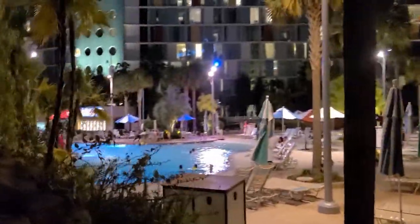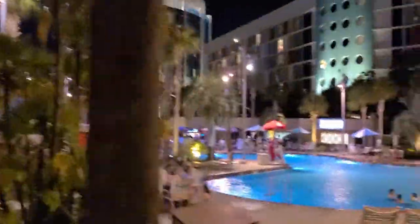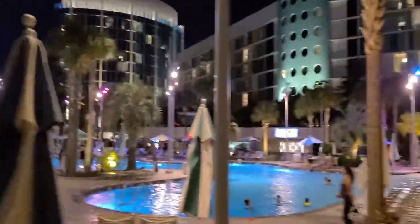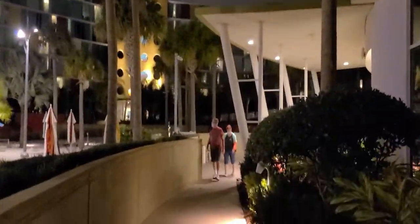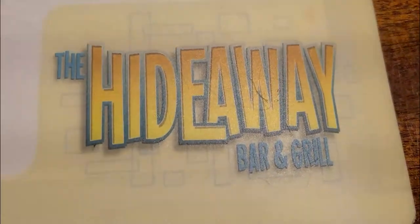After somewhat getting settled in, here's the pool area. There's the Hideaway right over there, there's a lazy river over here. It's open until nine — probably we'll check it out tomorrow. We're looking for food and drinks. There's the Hideaway Bar and Grill, it's a pool bar.